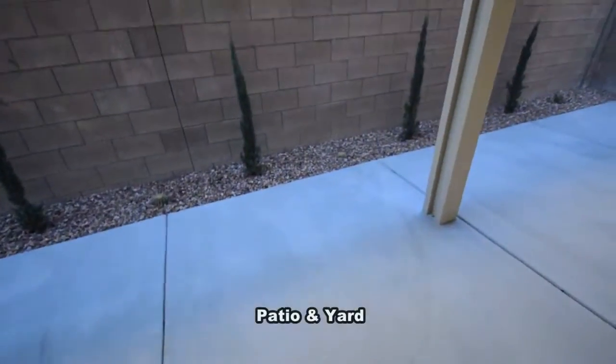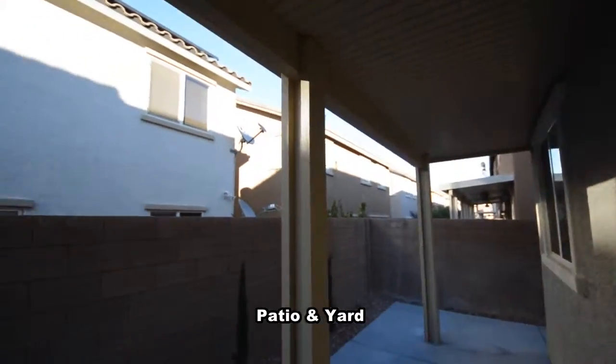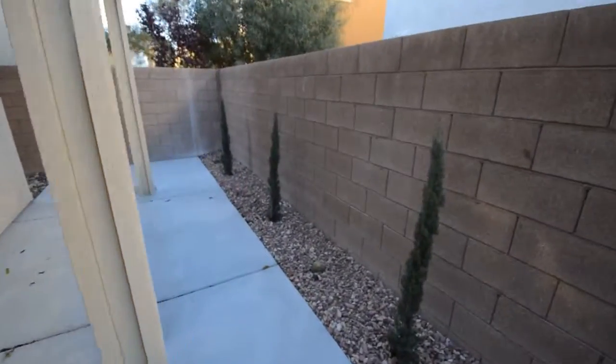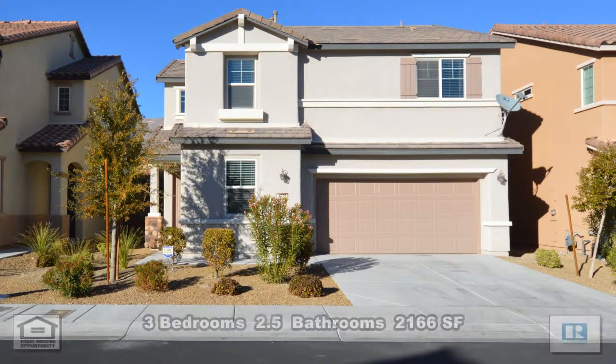The backyard has a large covered patio with a ceiling fan with light and desert landscaping. This three-bedroom, two-and-a-half bath house with 2,166 square feet is available now for rent.